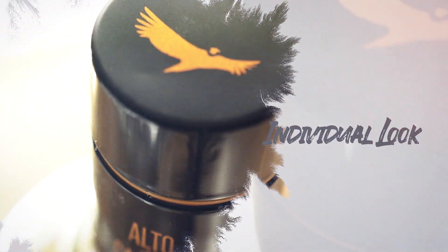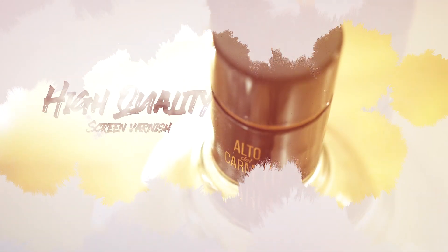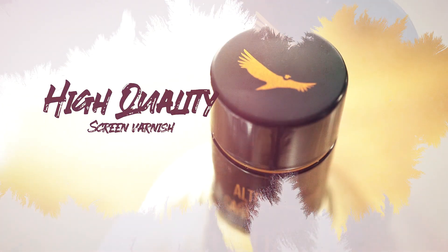Printing the national bird flying free on a transparent background gives the label an individual look. The high quality screen varnish adds considerable depth to the wings of the bird. Everything on it screams quality.